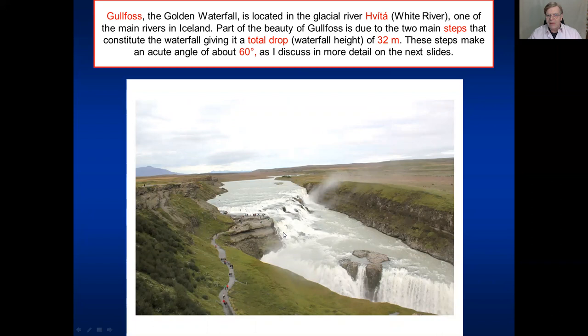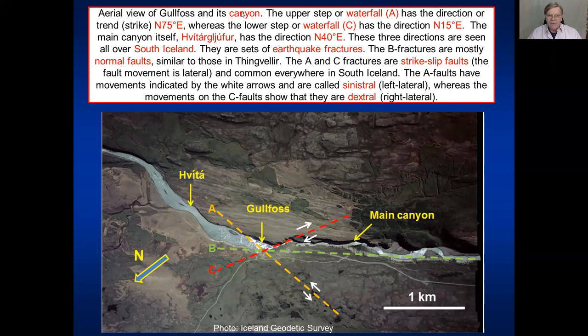These steps meet at an acute angle of around 60 degrees, as I will discuss and explain in the next slides. Here is an aerial view of Gullfoss and its canyon. The upper waterfall is marked by the letter A, the lower waterfall by the letter C, and the main canyon by the letter B and the broken lines. Now what are A, B and C? They are fractures - they are in fact earthquake fractures. They are faults.